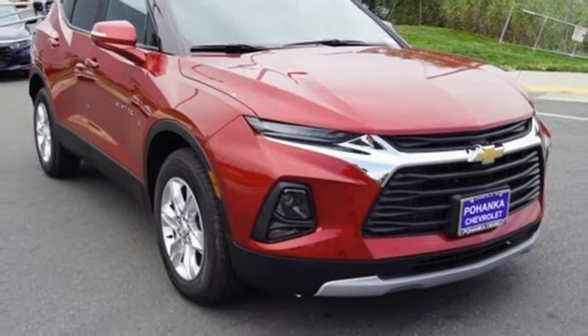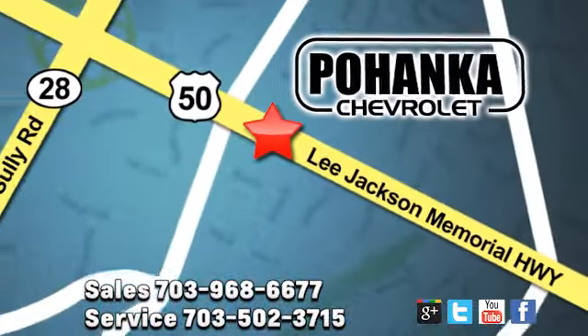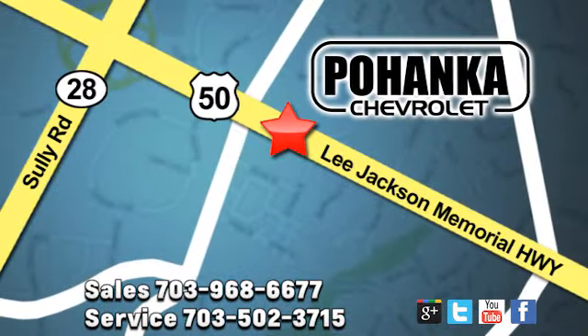Experience it for yourself today. Pohanka Chevrolet is a great place to buy a car. We're conveniently located at 13915 Lee Jackson Memorial Highway, Route 50, in Chantilly.